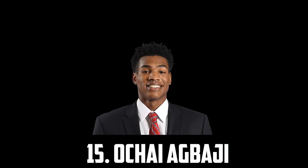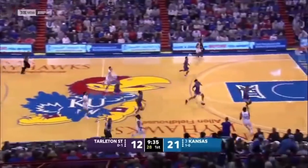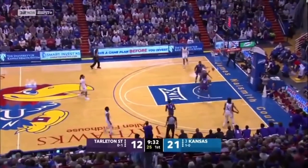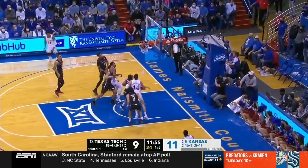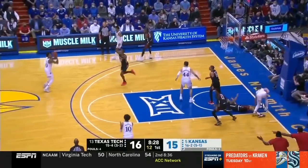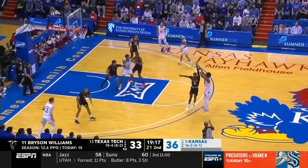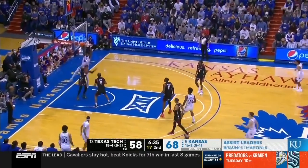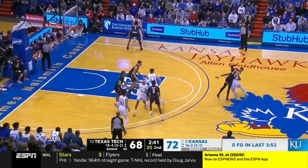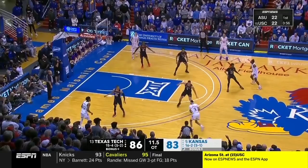At 15 I have Ochai Agbaji, the 6'5" senior out of Kansas. Ochai Agbaji is another guy I think is super NBA ready. He can shoot it from deep hitting 41% of his threes, lock down on the other end. He's an explosive athlete who can finish at the bucket, and he averaged almost 19 points per game on the season. He's super built, athletic, can play defense and shoot the three — I think he's just a perfect complementary piece to any team. The only downsides are that he is 22 years old and a senior, and he's not the best playmaker or mid-range scorer, but I think he has the potential to be an elite 3-and-D guy in the league.